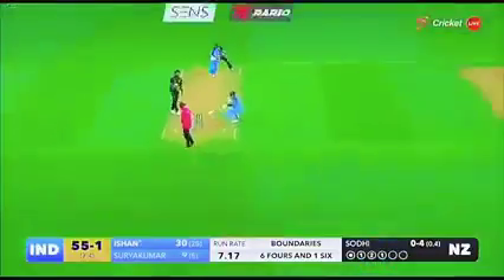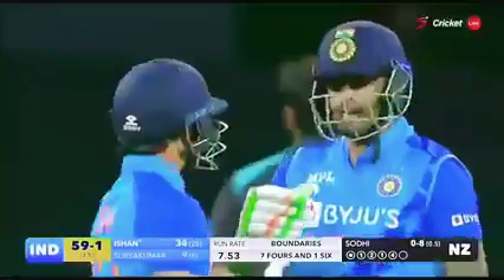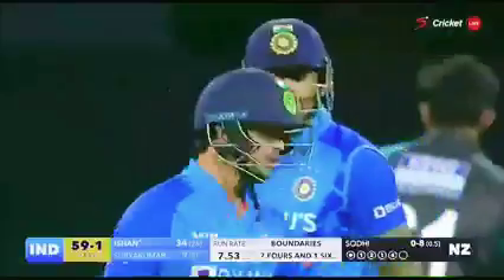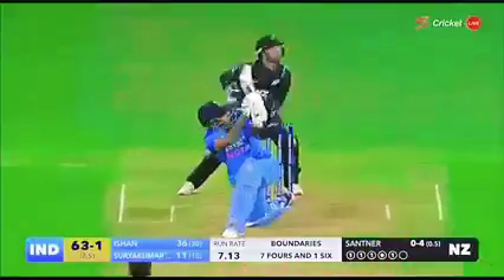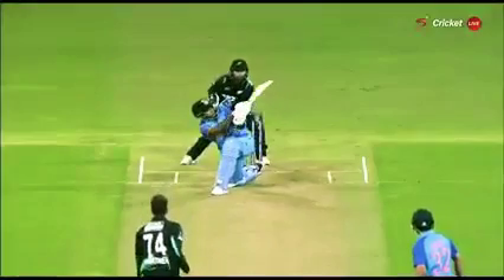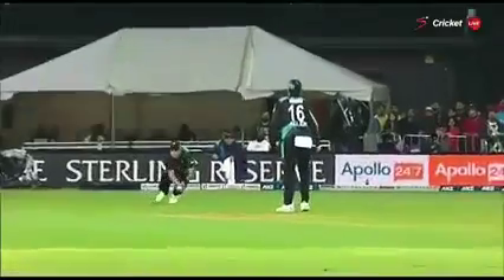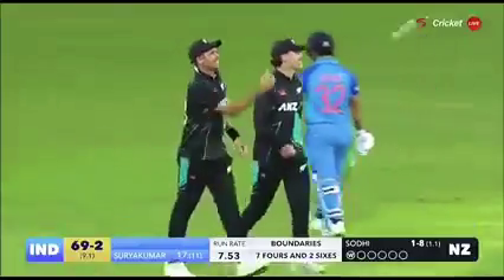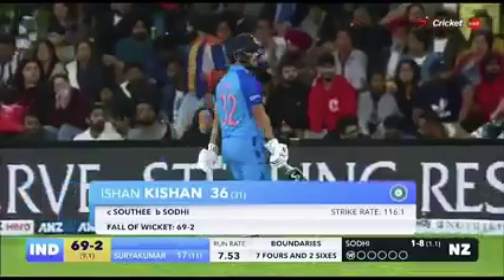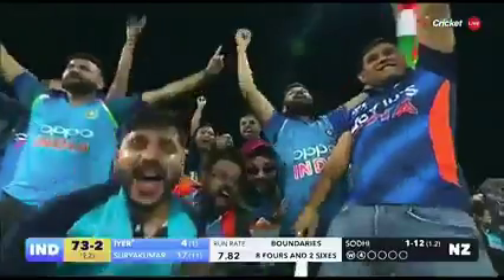That's hit hard — down the ground for four. Surya Kumar Yadav has to take evasive action. There he goes and clears the field. That's an amazing shot — taken at backward point. Once again it's Saldi. And straight away good use of the feet, and he bangs it down the ground for four.